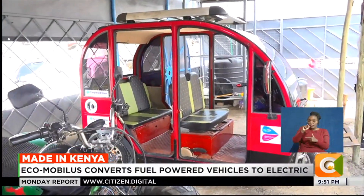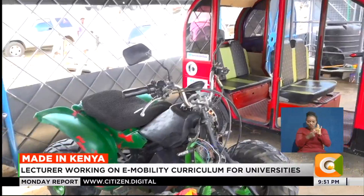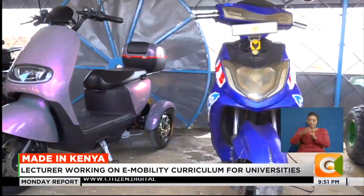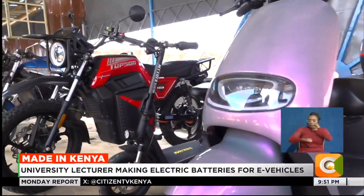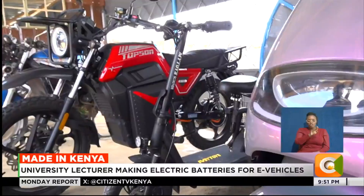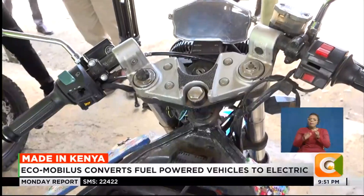Gitao and his team embarked on more research and came up with the idea of converting fuel-powered vehicles into electric. Their focus is on light electric vehicles — bicycles, motorcycles, and tuk-tuks, both for passenger and cargo. Most of those bodabodas are not customized for the local environment, as users carry heavy loads, go long distances, and drive in rugged terrains. They also do conversion work.